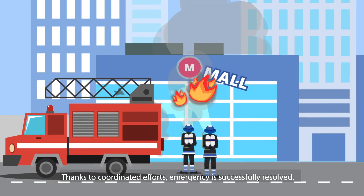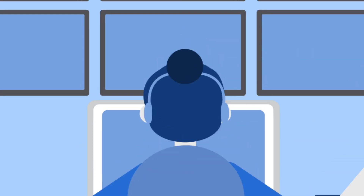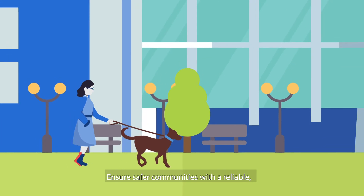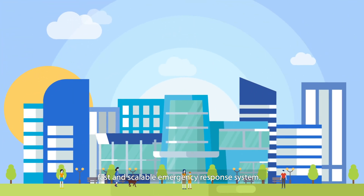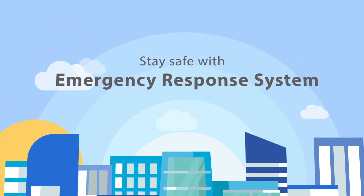Thanks to coordinated efforts, the emergency is successfully resolved. We use data and predictive analytics to identify areas for improvement. Ensure safer communities with a reliable, fast and scalable emergency response system. Stay safe with our emergency response system.